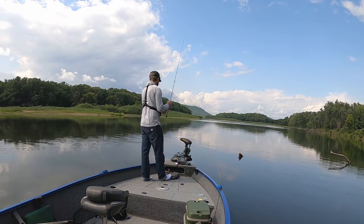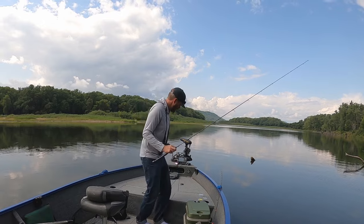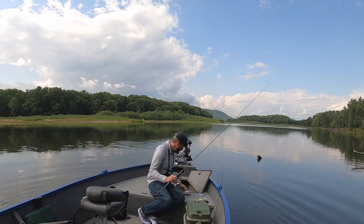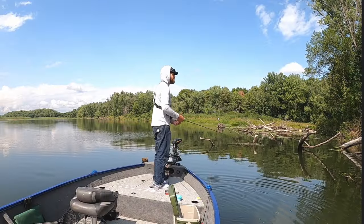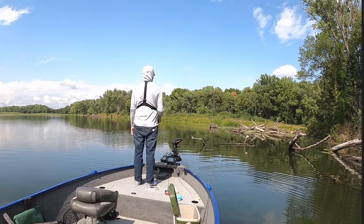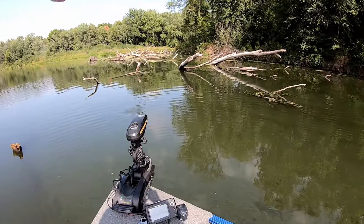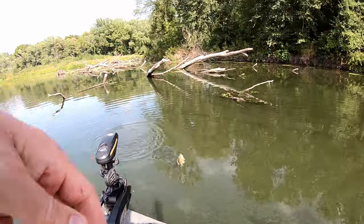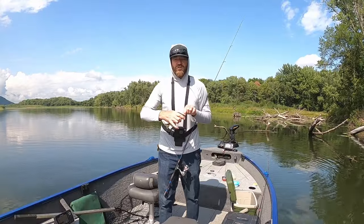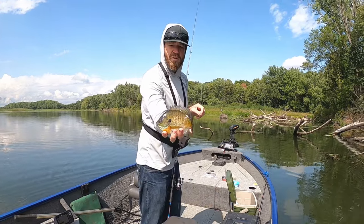I just broke off on something — that might have been Mr. Pike. There's one — oh, he hit it hard! It's a good one too. Nice fish. I just saw my line jump like crazy on that one.